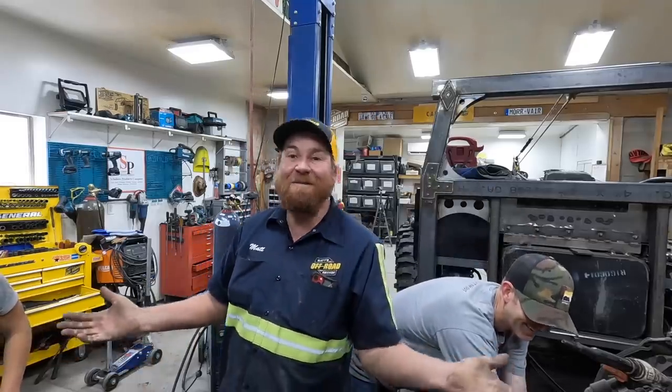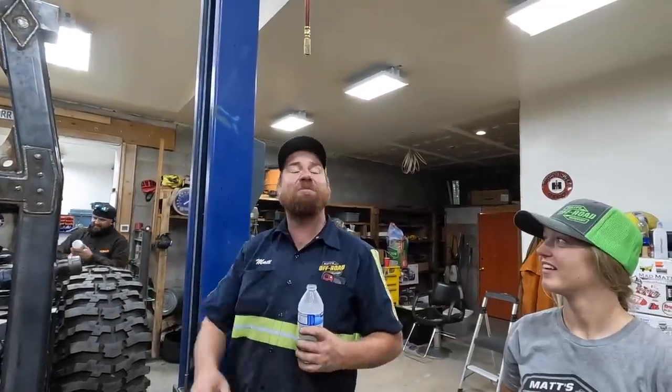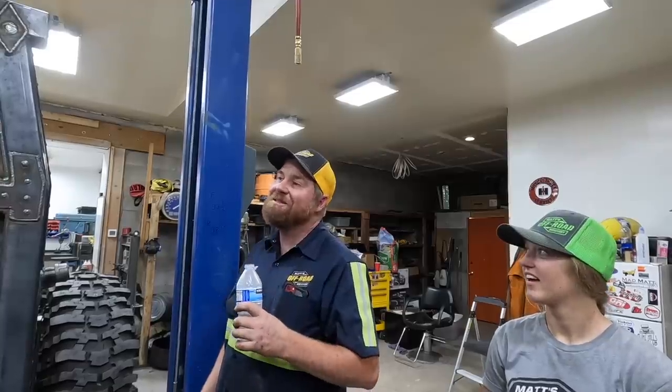I'm intrigued — I'm honestly intrigued. If they can make something that'll cross the dunes... give them a goal. This needs to go in the sand dunes. It's going to have a Cummins in it. Guaranteed.